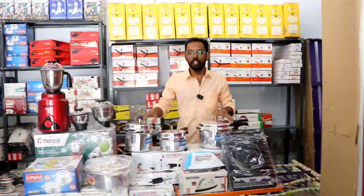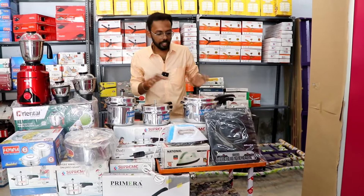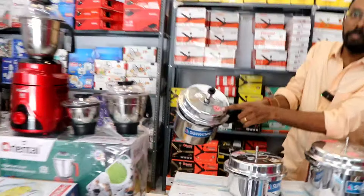This includes 3 cookers: 2-liter, 3-liter, and 5-liter. If you look at the cooker, you can get ISI certified products. You are using an ISI certificate. It is tested — we have tested and confirmed the quality.